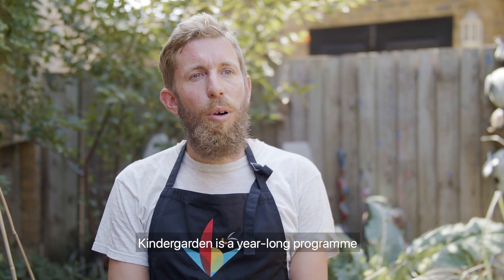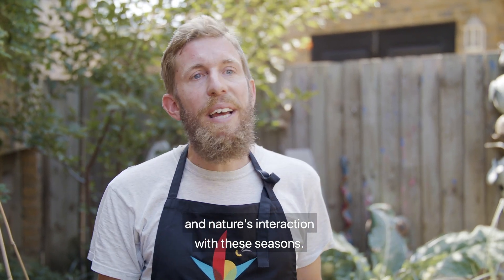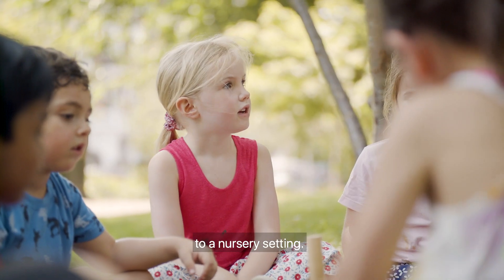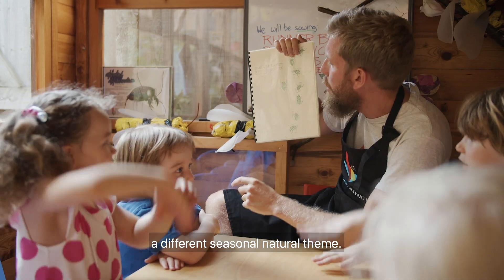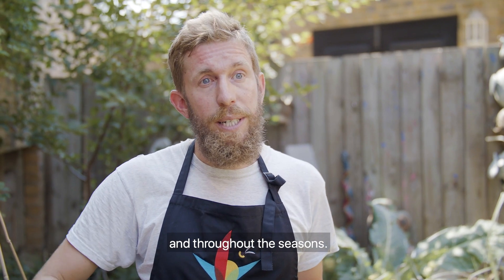Kindergarten is a year-long program inspired by seasonal change and nature's interaction with these seasons. It involves weekly visits to a nursery setting, where each workshop celebrates a different seasonal natural theme. There is a narrative that runs throughout the workshops and throughout the seasons.